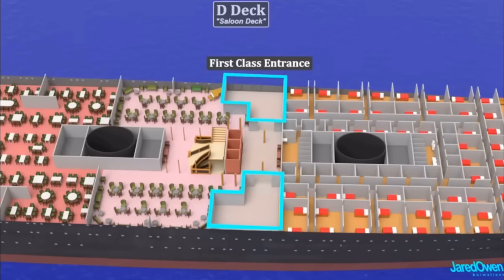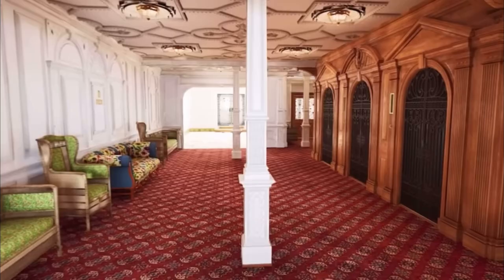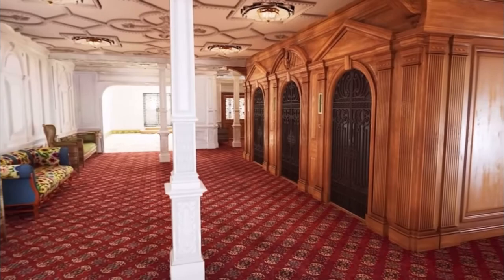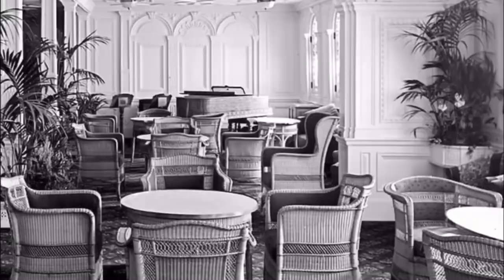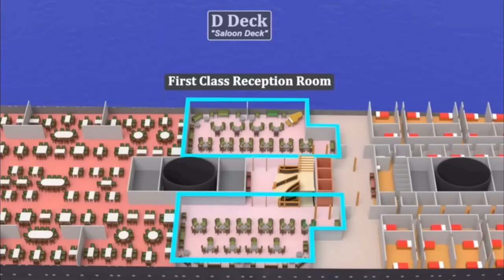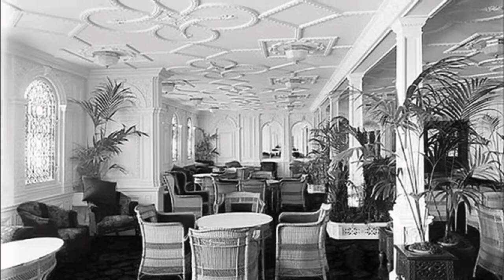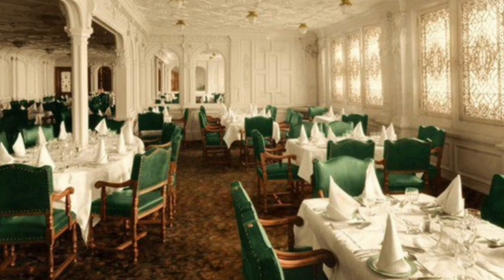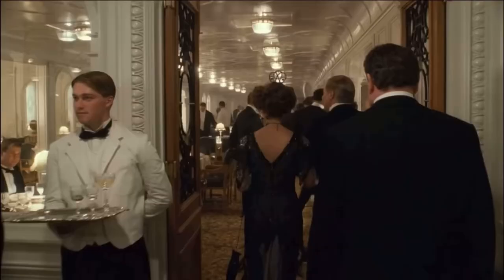Once you had entered the ship, you would either be on B deck or on D deck. Passengers coming from Cherbourg all entered on D deck. Once aboard, you would be in the reception room — your first impression of the interiors of Titanic. The reception room was not only where passengers boarded the ship, but it was used for talking and conversation before meals, as it was adjacent to the dining saloon.